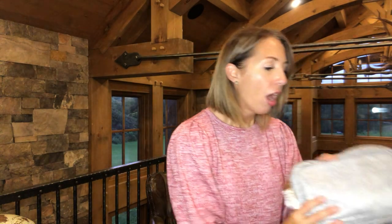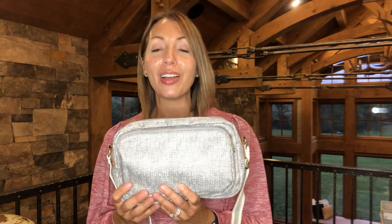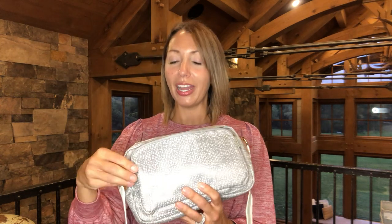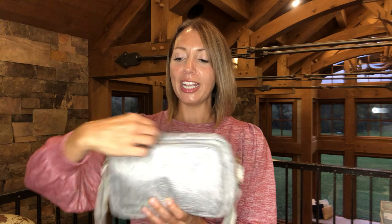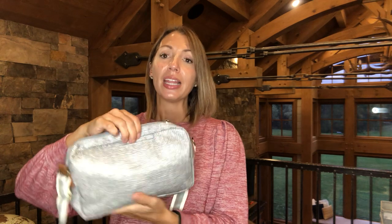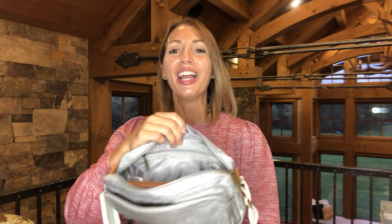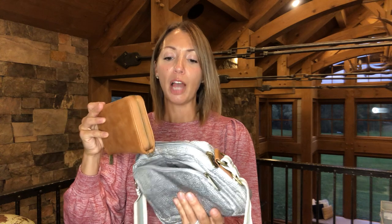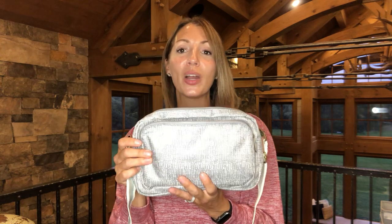The next one is our All Zipped Up Crossbody — this is actually what I'm using right now. I love a crossbody for being hands-free. It has a nice pocket on the front, a cell phone pocket on the back, and the All About the Benjamins wallet fits inside. I love the caramel — it matches the little detail on the side. This purse comes in two other colors as well and this one is in Textured Gray.